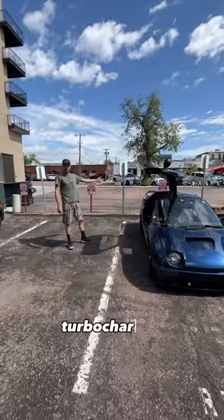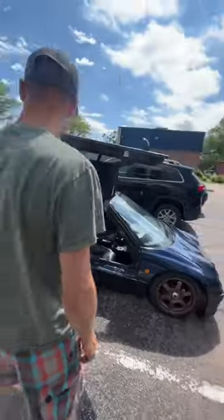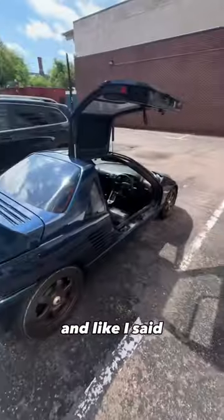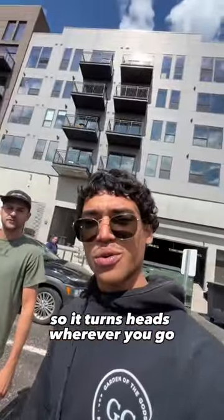It's rear-engine, turbocharged, gets 50 miles per gallon, and it's as much fun as anybody can handle. This thing weighs 1,520 pounds with me in it. It's light, it's nimble, and nobody knows what it is, so it turns heads wherever you go.